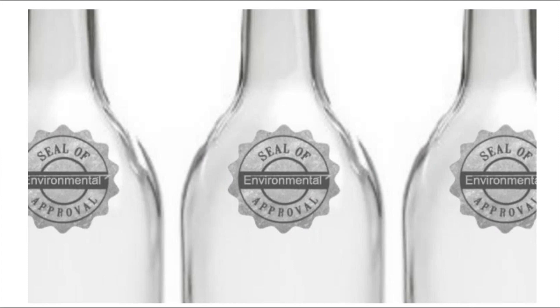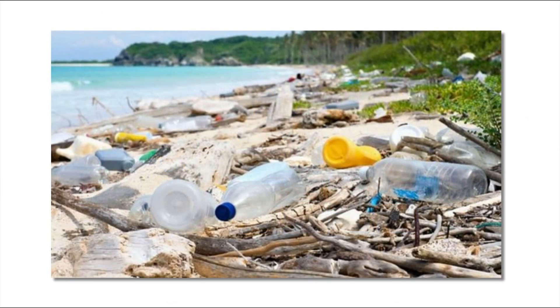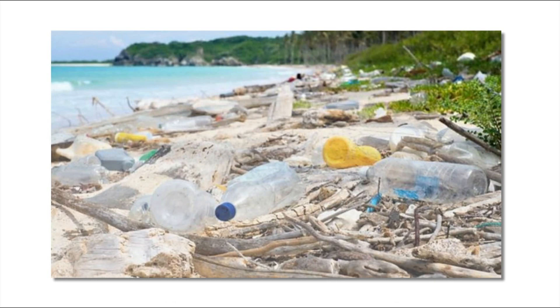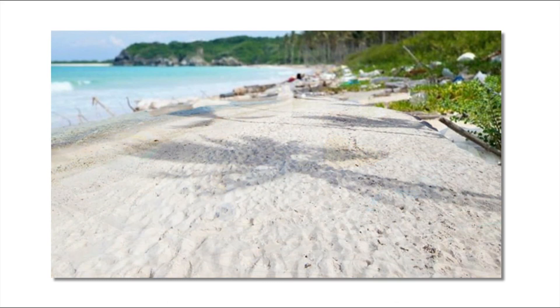Once the standard sizes are established, environmentally responsible corporations will leap at the opportunity to showcase their product in the new containers. At that point, we will have finally started our transition away from plastic. We managed to live without disposable plastics in the past, and we can do it again. And while further regulations might be needed, establishing this glass standard needs to be the first step.